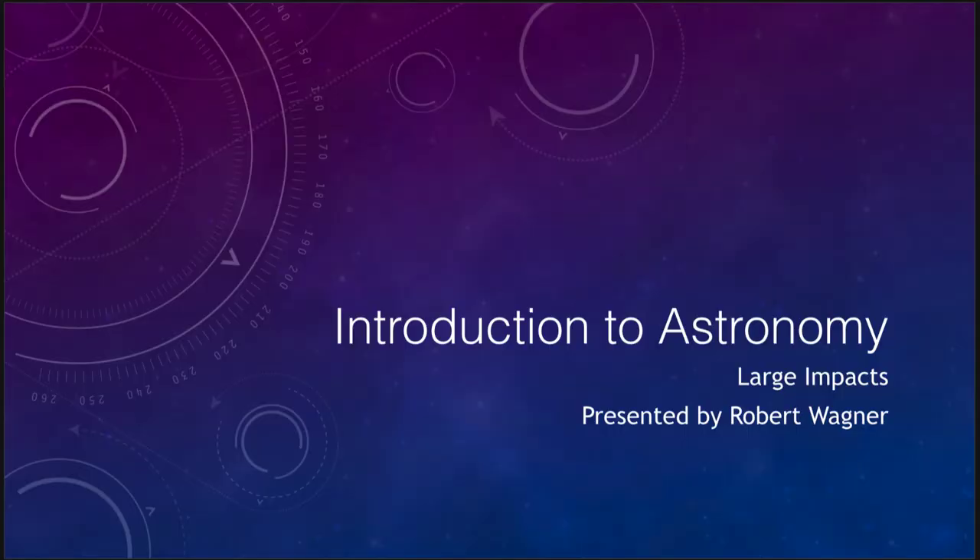Greetings and welcome to the introduction to astronomy. In this lecture we are going to talk about large impacts and those effects that we've seen here on Earth specifically. We want to know what the evidence is that impacts have occurred on the Earth.